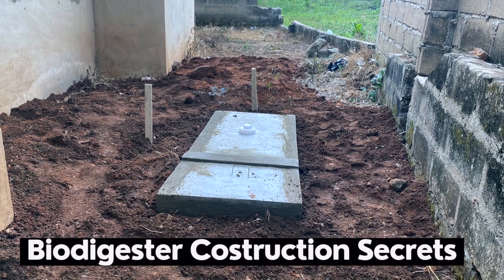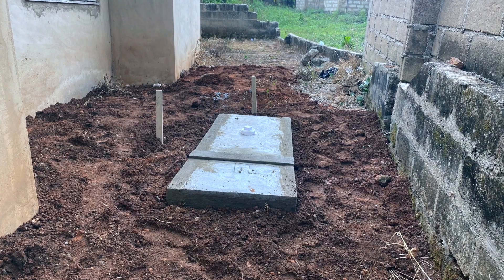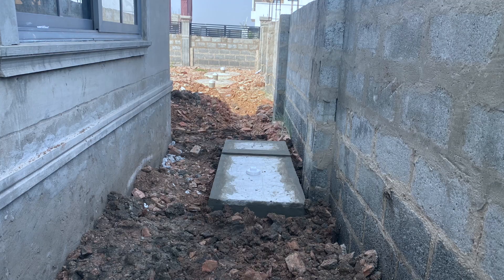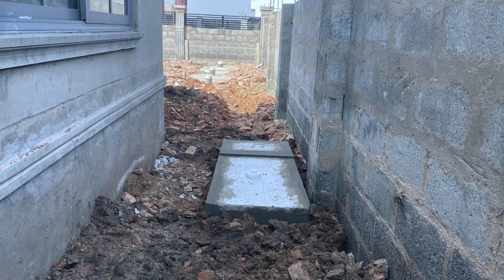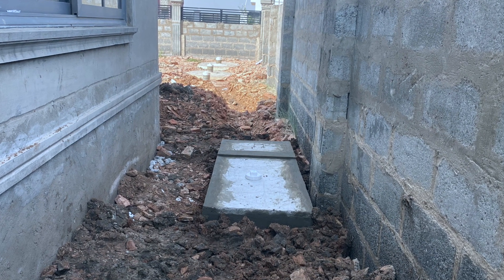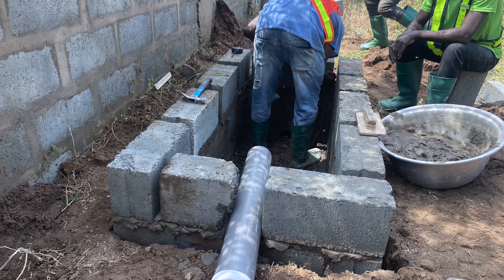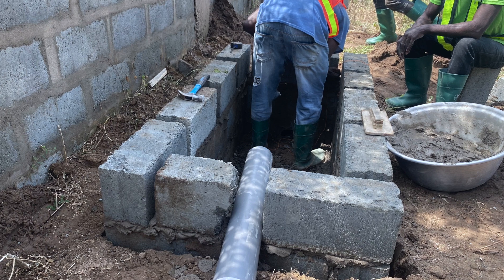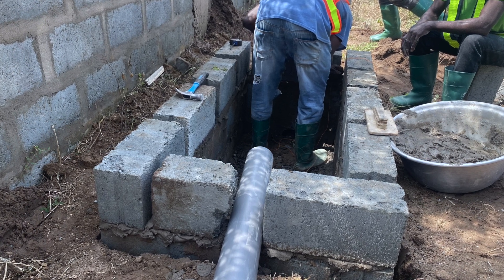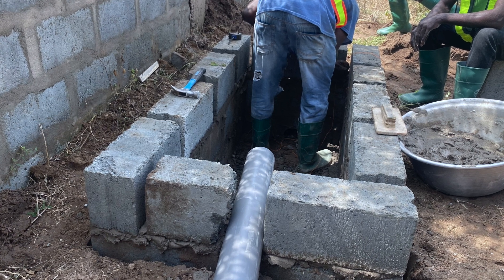Biodigester construction secrets that you need to know if you're a biodigester constructor. The first biodigester construction secret is to be an apprentice. If you want to be a good constructor in the future, for any kind of job that you want to enter into, you need experience, and experience comes from being an apprentice — learning on the job.